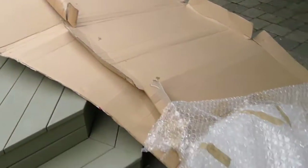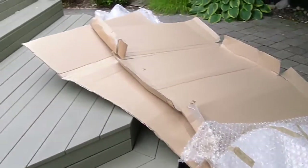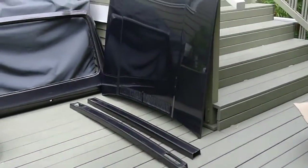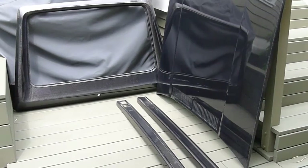They're all packaged really, really well. I've got lots of cardboard I've got to recycle, and foam and stuff like that, but everything made it back. It actually fit as excess luggage.